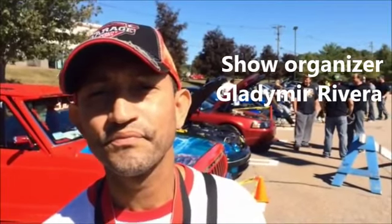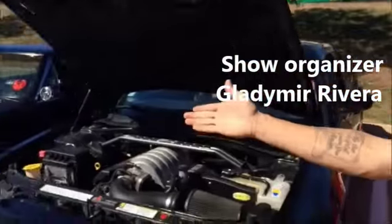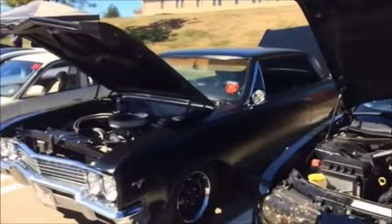What are some of the more interesting cars at today's show? For example, we've got a Buick Skylark right here, which is a very rare classic car. That's a beautiful car.